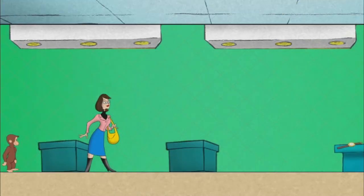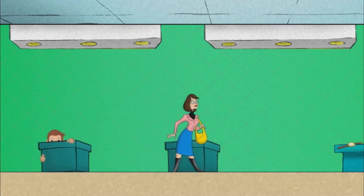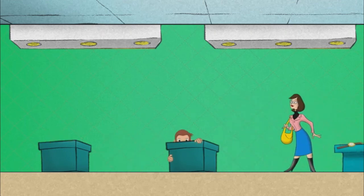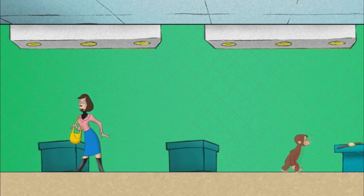Okay, Secret Agent George, go get what we need. But don't let her see you. Nice job.